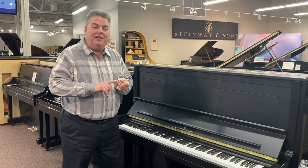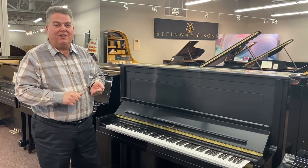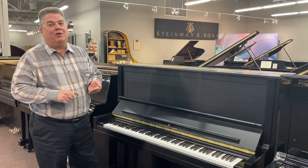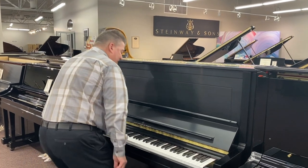We have one model of Steinway, two models of Boston, one model of Essex, and two models of Kawai that you really need to come in and audition. Here is the Steinway K52.